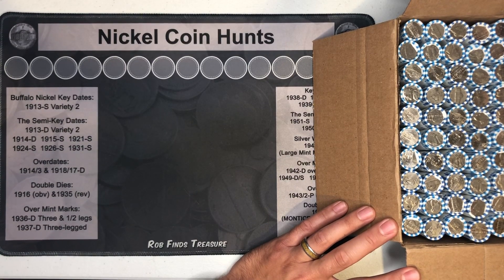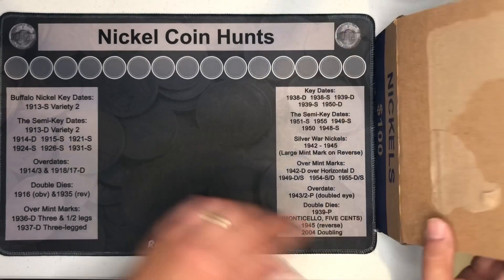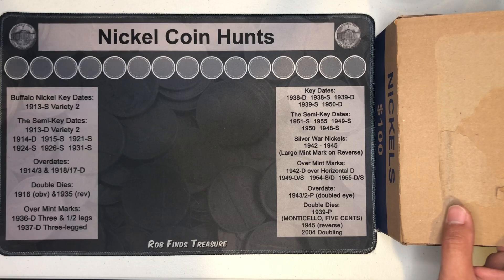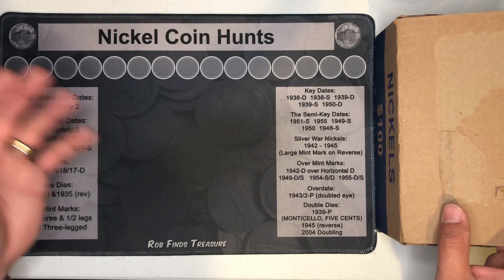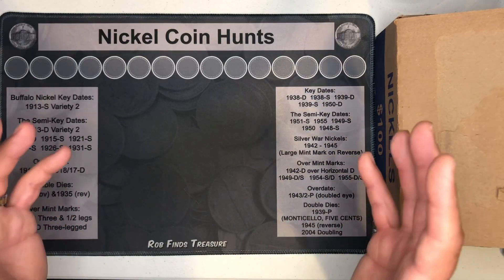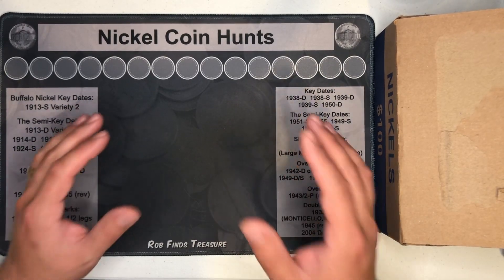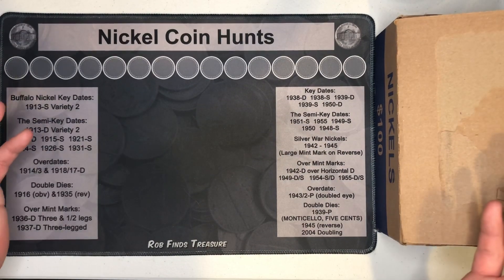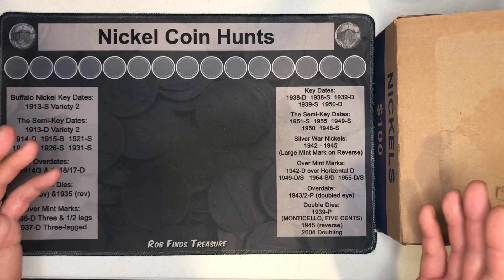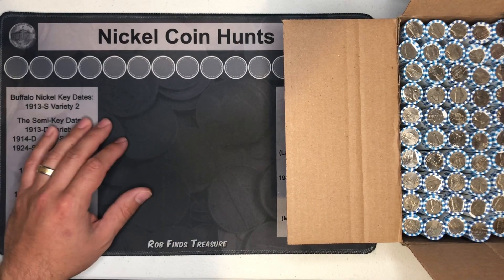I'll be setting aside all 30s, 40s, and 50s nickels. We're also going to be looking for Buffalo nickels, Silver War nickels, key dates, semi-key dates, V nickels — that would be awesome — foreigners, 09s, and we're going to add it all up at the end. We'll give each one the point values we've discussed in previous videos and see how this box scores. Let's get started — hopefully we have some good finds.